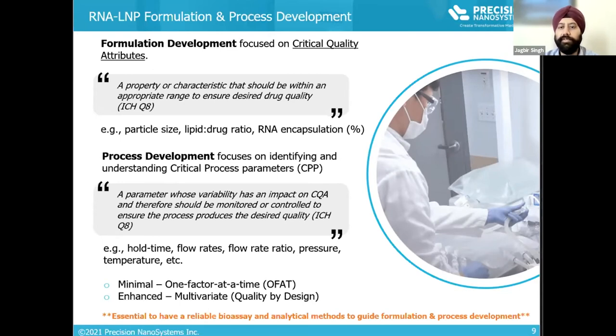Examples of downstream process parameters include in-process hold time, mixing conditions such as flow rate, dilution scheme, temperature, and stability at room temperature versus refrigerated conditions. For both critical quality attributes and critical process parameters, a quality by design statistical approach is preferable to single-factor design studies. Make sure to establish reliable bioassays so you can evaluate the potency impact of these attributes, particle characteristics, and analytical methods — helping both formulation and process development.